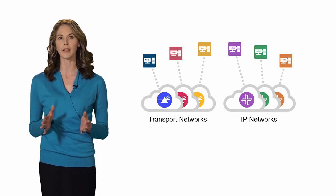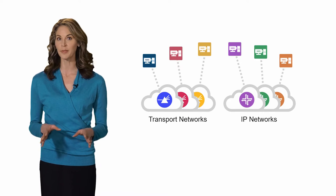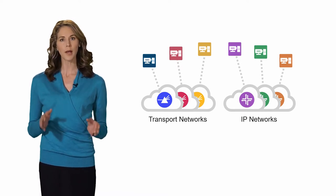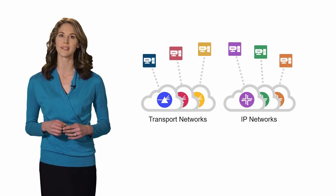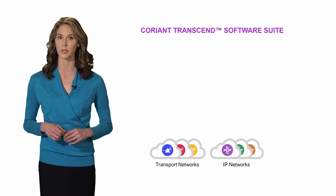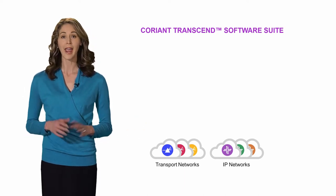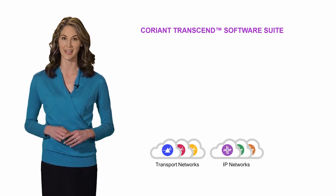To stay competitive, network operators simply need more dynamic solutions for network control. To address this challenge, Coriant has designed the Transcend Software Suite, a comprehensive solution for software-defined networking and network function virtualization.